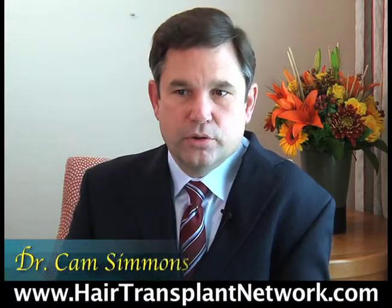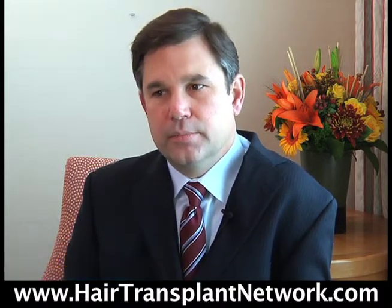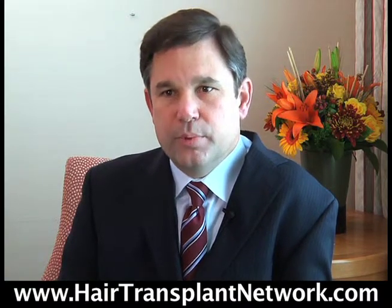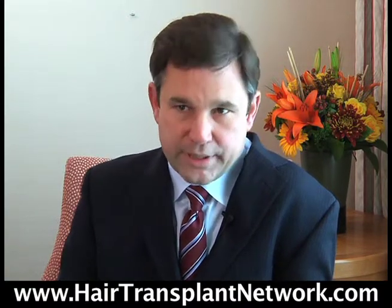Hair transplantation today, if you use follicular unit transplantation, if you use artistic design, if you use the latest techniques, you should be able to give people hair transplants that don't look like hair transplants.